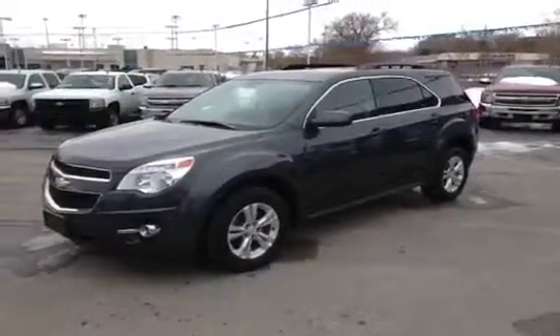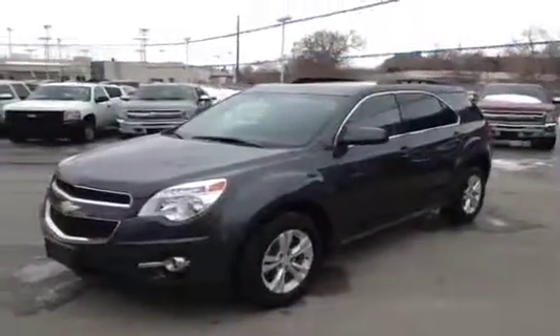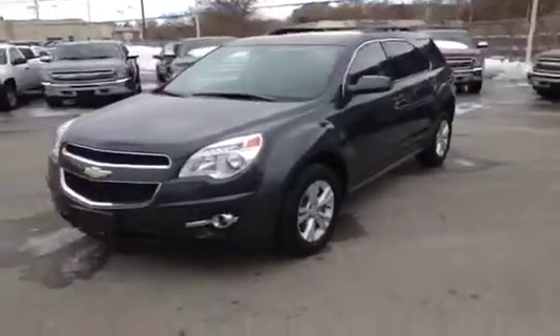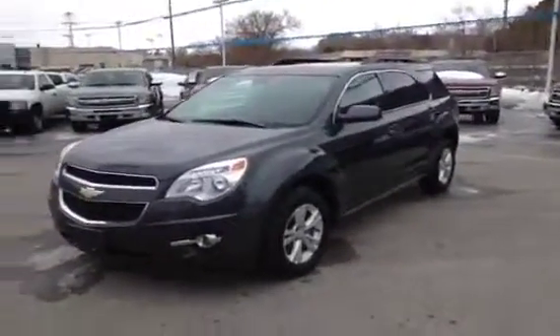Hey, it's Dave Hicks at Ontario Motor Sales and this is a 2011 Chevrolet Equinox 1LT all-wheel drive. It's a four-cylinder vehicle with lots of nice standard equipment on it. We'll do a quick walk around and I'll tell you a little bit more.